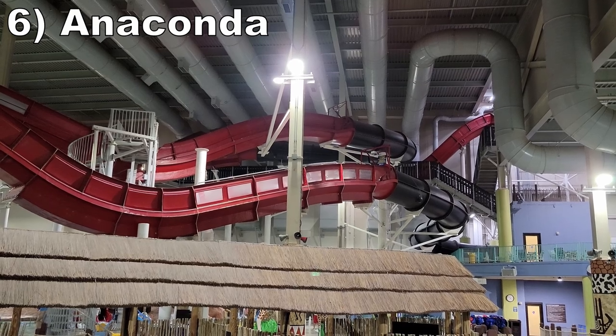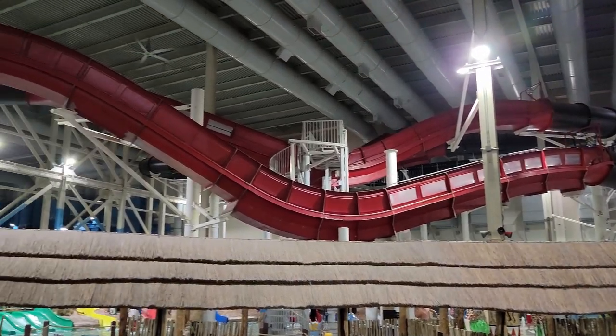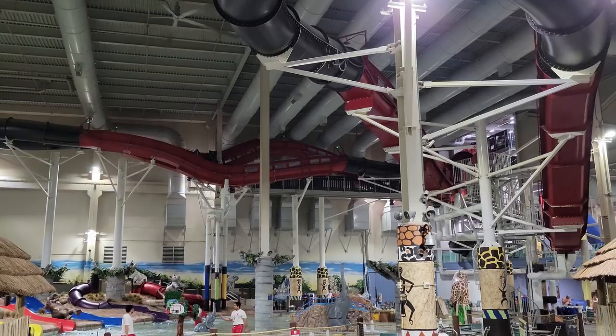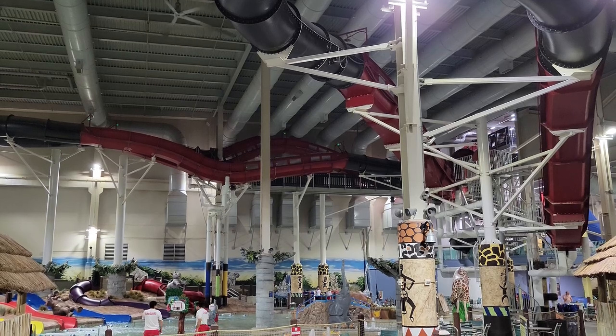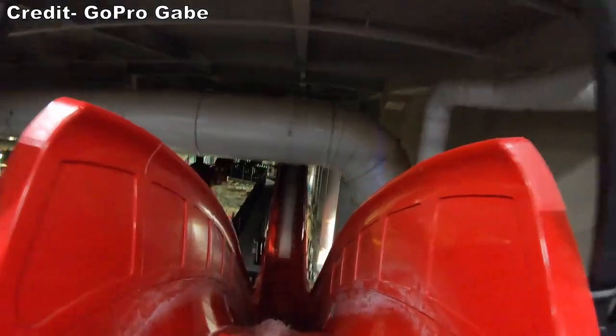Number 6 is Anaconda. This is the park's ProSlide water coaster, and unfortunately I was very underwhelmed by this slide. That being said, a well-below-average water coaster still beats most ride types, so it's still a fun experience — just not as good as the others out there.